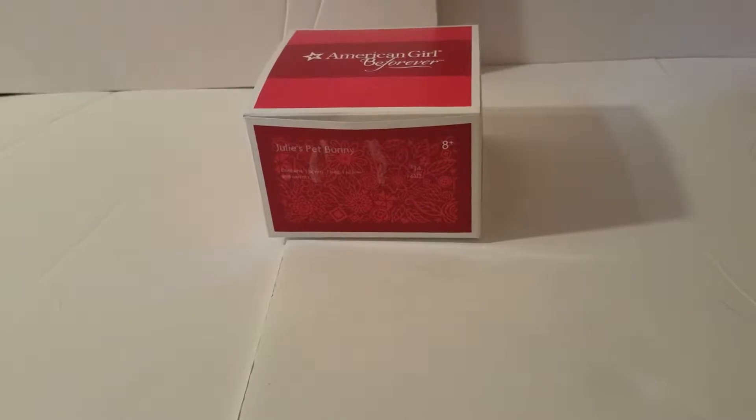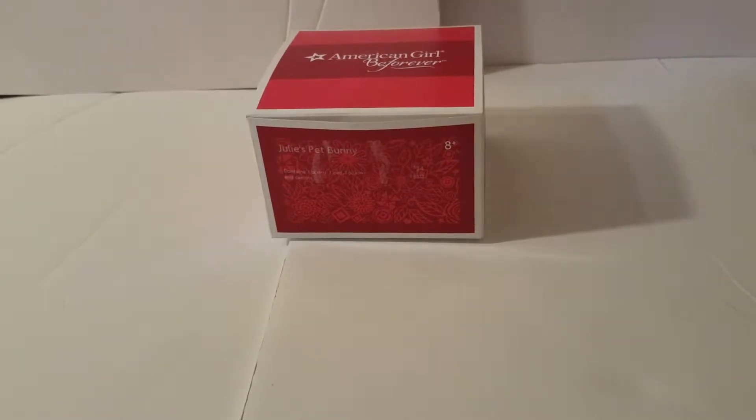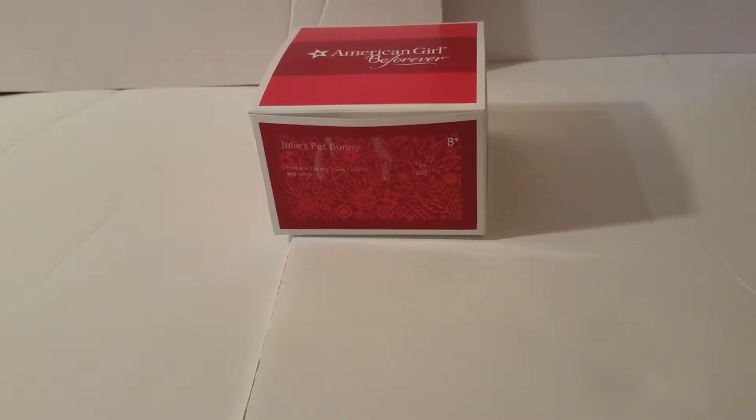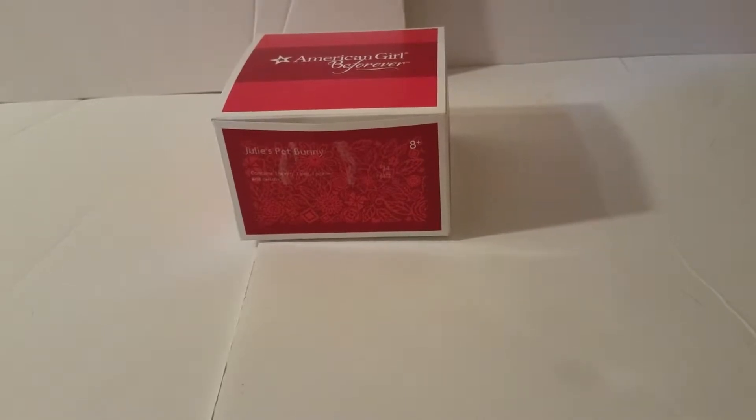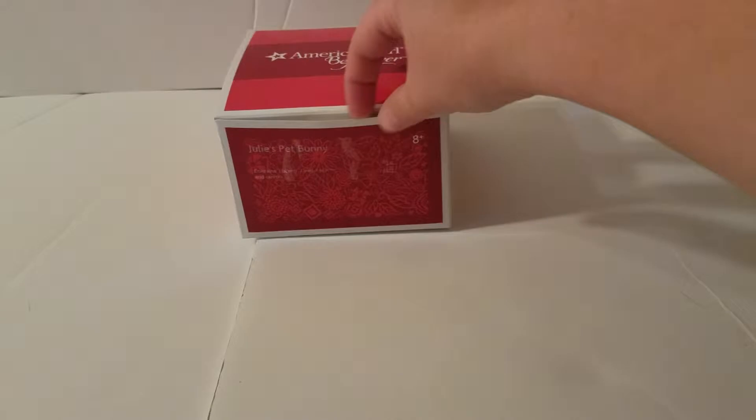Elsa here, and we also have Julie's bunny here. So as Elsa said, we recently got Julie's pet bunny during the American Girl sale — it is over — but we got it during the sale when they were doing some of the historical items. So we wanted to go ahead and pull it out and show it to you guys and review it.